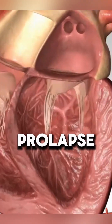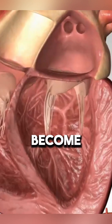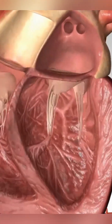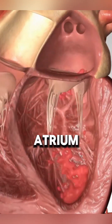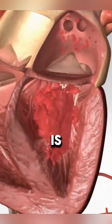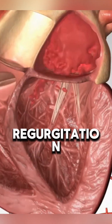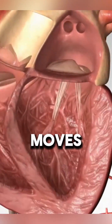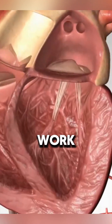With mitral valve prolapse, the valve's flaps become overly stretchy and don't close properly. Instead, they push backward into the left atrium, allowing blood to leak back — this is called mitral regurgitation. The heart is designed for blood to move forward, so when it moves backward, the heart has to work harder.